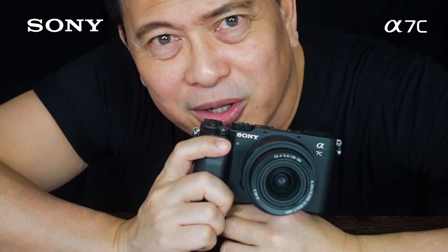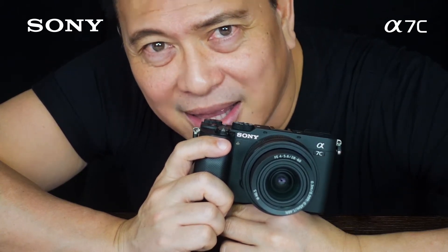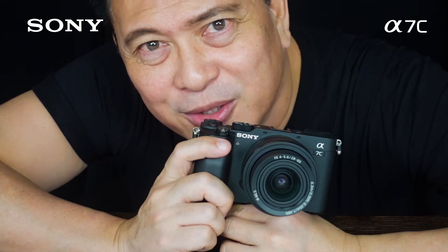In my hands is the world's smallest and lightest full-frame camera to date. This is Raymond Isaac, your key opinion leader for Sony Philippines. Today, we'll take a look at the Sony A7C camera.